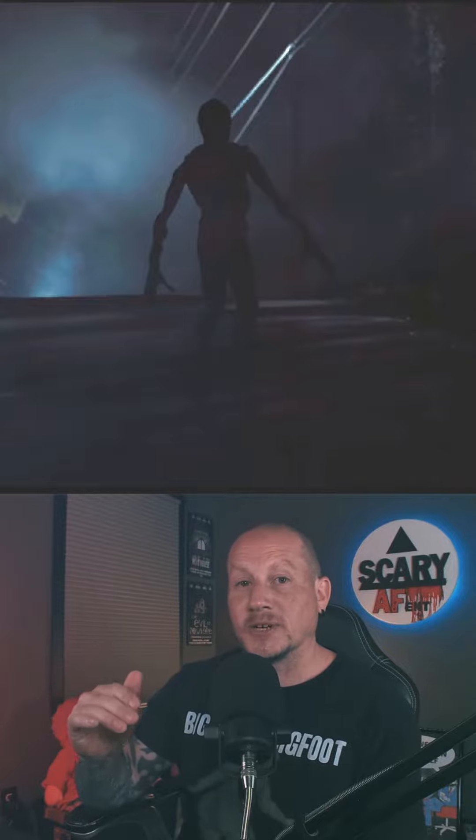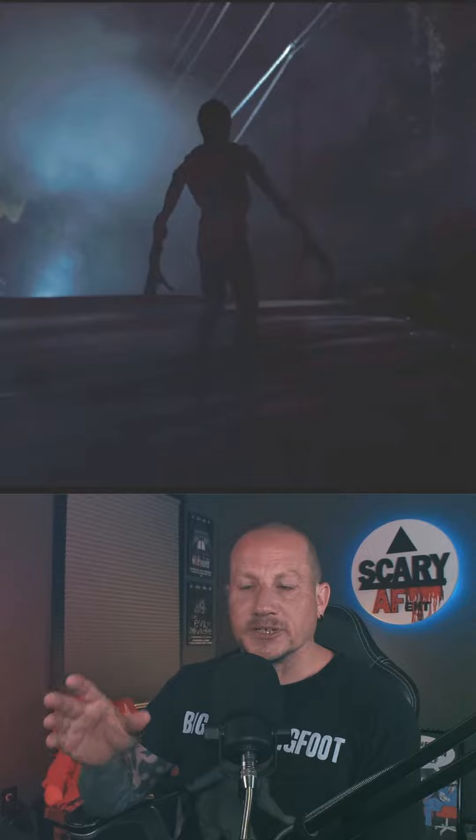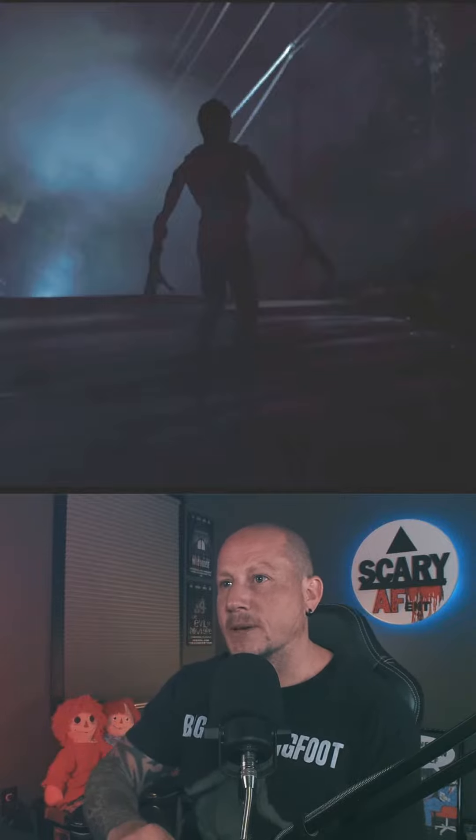Unfortunately there's not much detail. I tried to boost the shadows and highlights and I raised the brightness, but there is not a lot of detail to work with from the original episode.